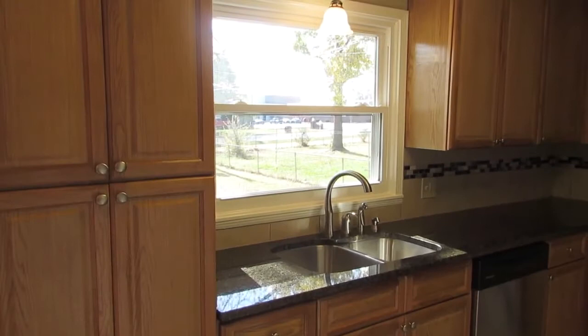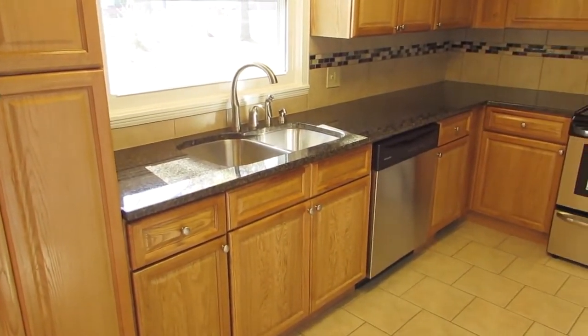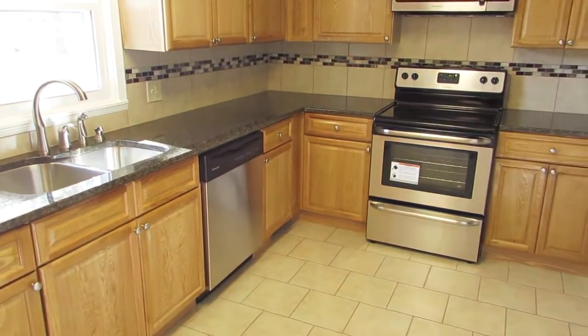The kitchen features beautiful oak cabinets, granite countertops, under-mount sink, brand-new appliances, and it leads right out to the garage.